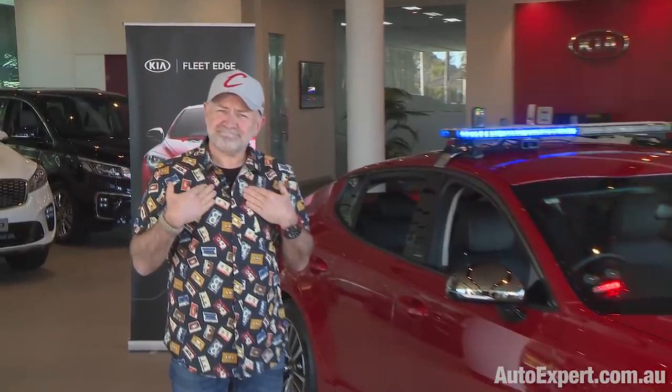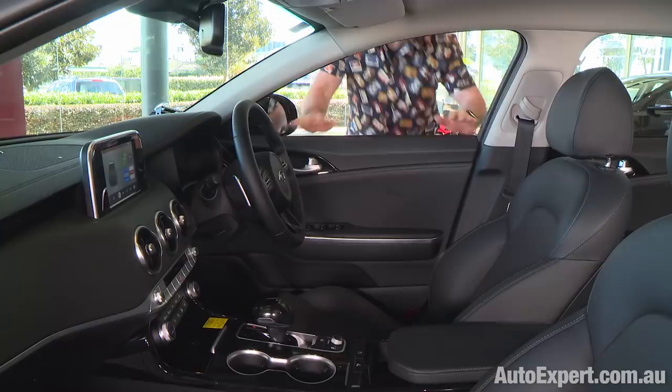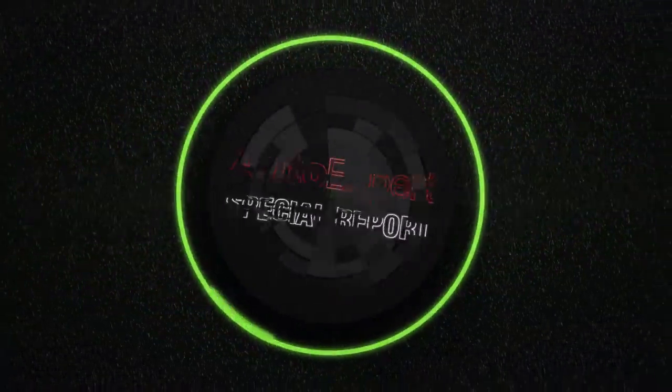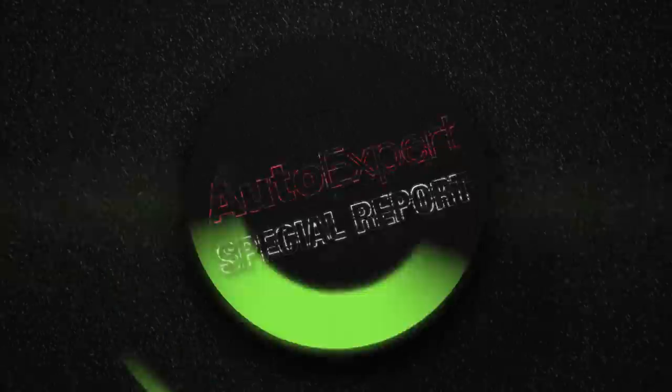Old infotech. New infotech. That's next. I'm John Cadogan from autoexpert.com.au, the place where Australian new car buyers save thousands off their next new cars. Hit me up on the website for that.